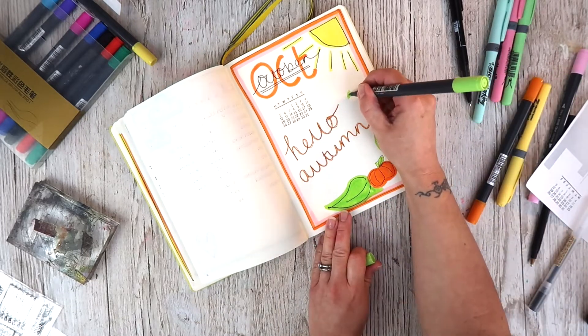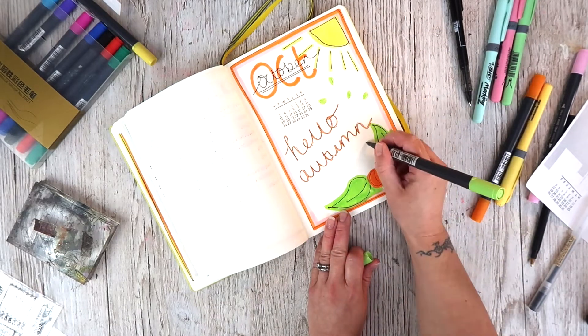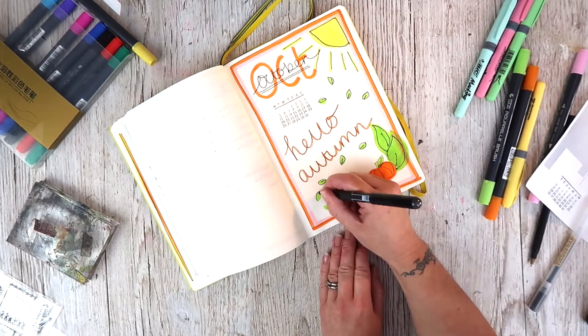Let me know if you're a bullet journaler as well and what kind of things you track. Maybe give me some ideas as to what I should be tracking, or maybe even give a go at tracking, because it's fun to try new things.